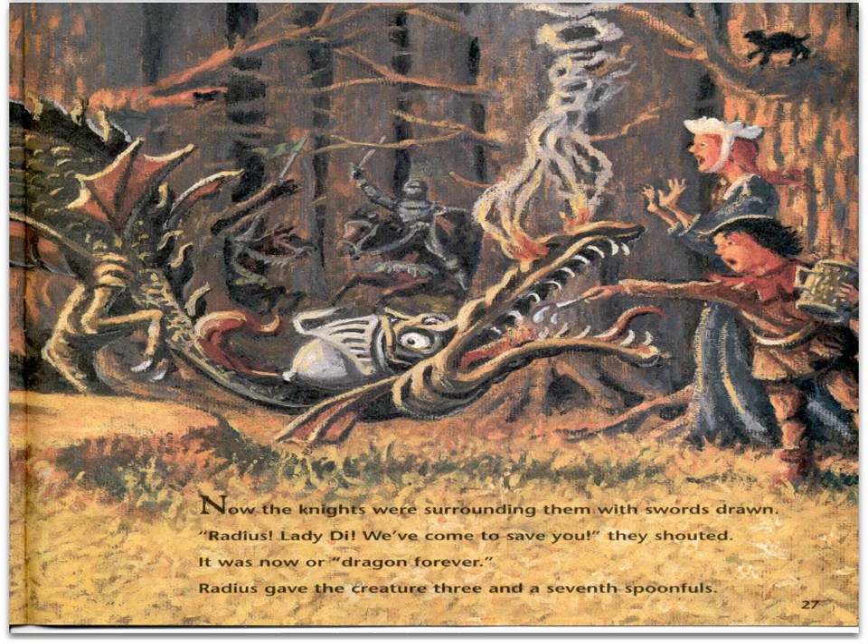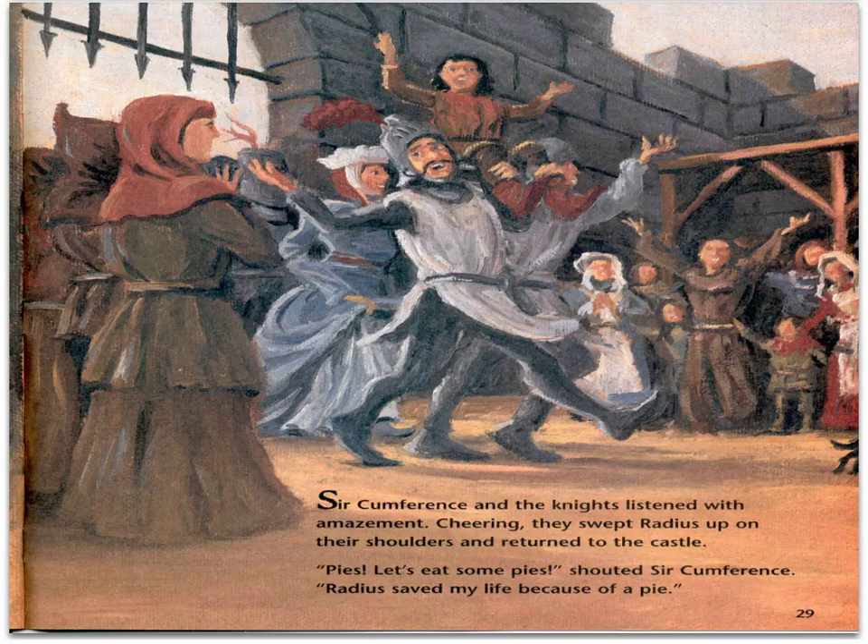Now the knights are surrounding them with swords drawn. "Radius, Lady Di, we've come to save you," they shouted. It was now or a dragon forever. Radius gave the creature 3 and a seventh spoonfuls. Kaboom-faroom! A big explosion shook the forest. When the smoke cleared, a hearty human Circumference stood in their midst. Circumference leaned over and hugged his son. "Thank you, Radius, but how did you do it?" Radius explained about the pie and the measurements. Circumference and the knights listened with amazement, cheering. They swept Radius up on their shoulders and returned to the castle.